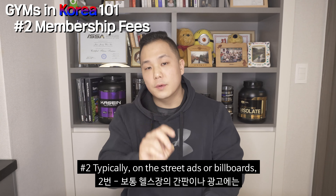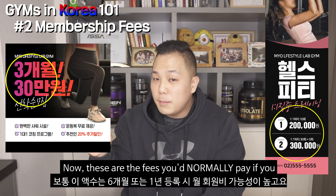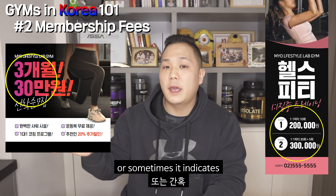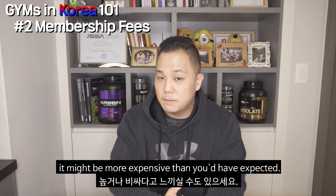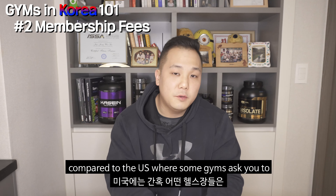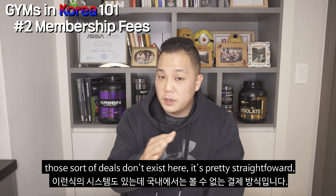Number two: typically on the street signs or billboards next to the gym's name, you would see a number which indicates your monthly fee. Now these are the fees that you normally pay if you pay six months or a year's membership fees in advance, or sometimes it indicates the monthly fee you would pay if you sign up for 10 or 20 personal training sessions. So when you do walk in and ask for the monthly fee, it might be more expensive than you'd expect. But Korean gym membership fees are pretty straightforward compared to the U.S., where some gyms require paying the first and last month upfront with the third month off or half off. Those sorts of deals don't exist here — it's pretty straightforward.